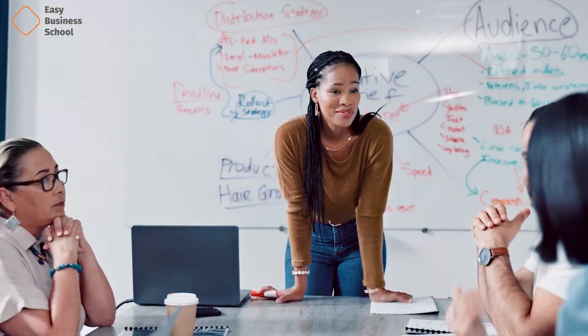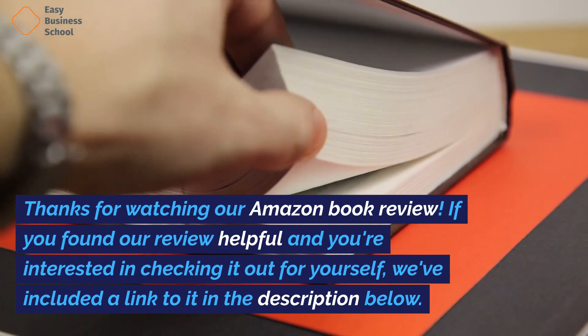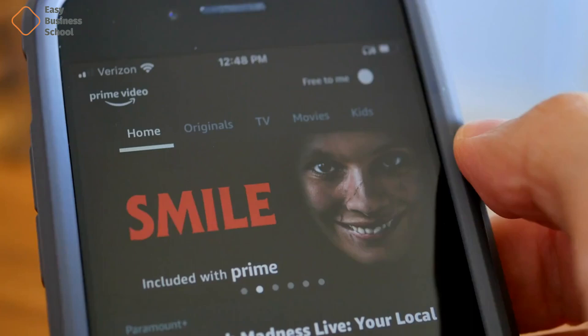Thanks for watching our Amazon book review. If you found our review helpful and you're interested in checking it out for yourself, we've included a link to it in the description below. By clicking on that link, you'll not only get more details about it on Amazon, but also support our channel at no cost to you. So go ahead and click that link to grab your copy of the book and dive into an exciting reading journey. Happy reading and thanks for your support.